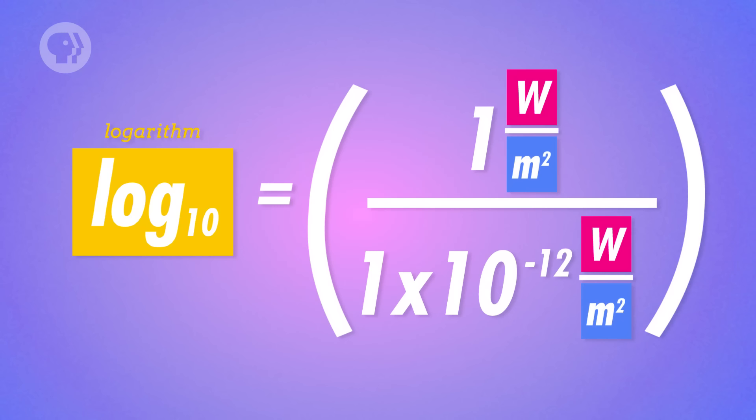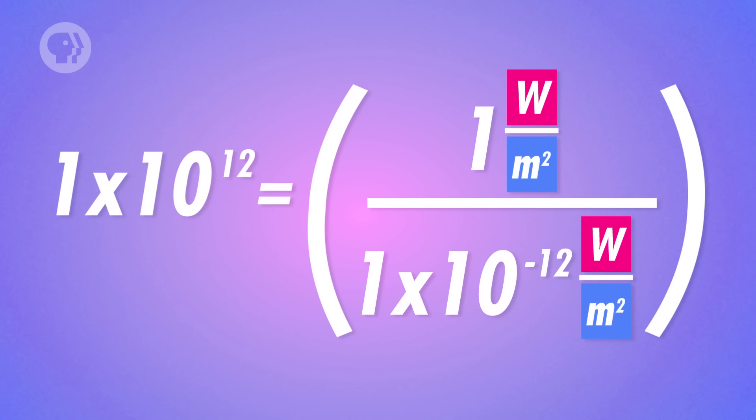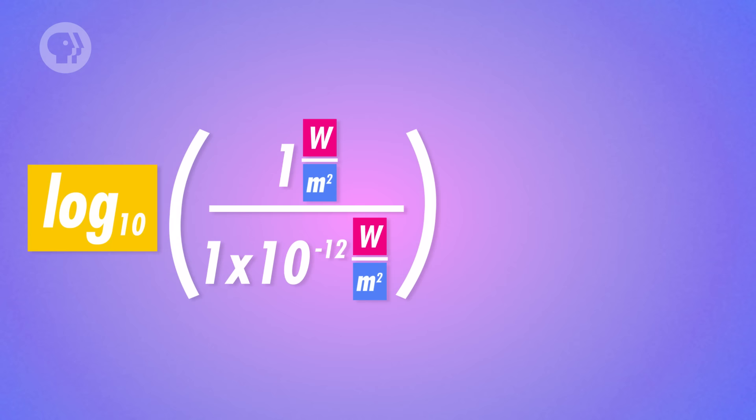Now, 1 divided by 1 times 10 to the minus 12 is just 1 times 10 to the 12th. So what we really want to do is take the base-10 log of 1 times 10 to the 12th, or a trillion watts per meter squared.